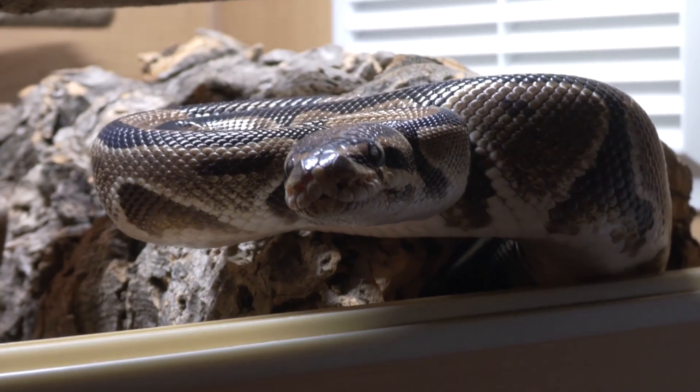Hello and welcome to Reptiles and Research. So what's the best humidity for a ball python, and is your ball python having shedding issues? Watch this video to the end and we are going to solve your problems. So what is the best humidity for a ball python?